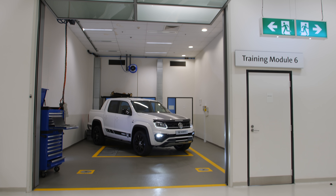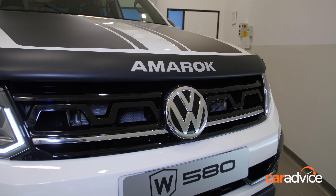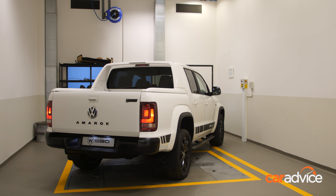We've been given exclusive access and a sneak peek at a new addition to the Volkswagen Amarok range before it arrives in Australian showrooms in April 2021. The top secret project has been in development for the past 12 months.